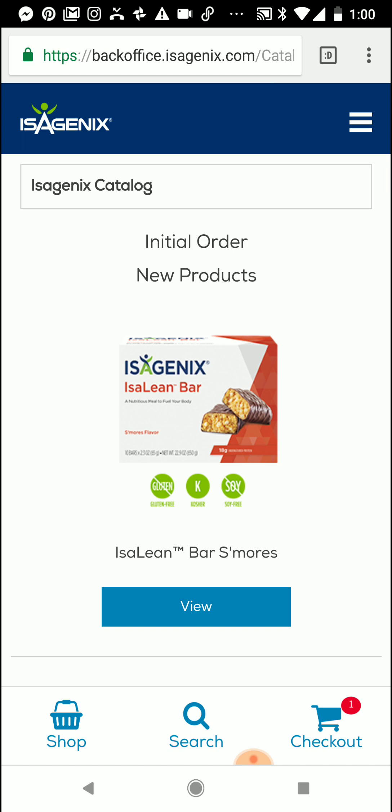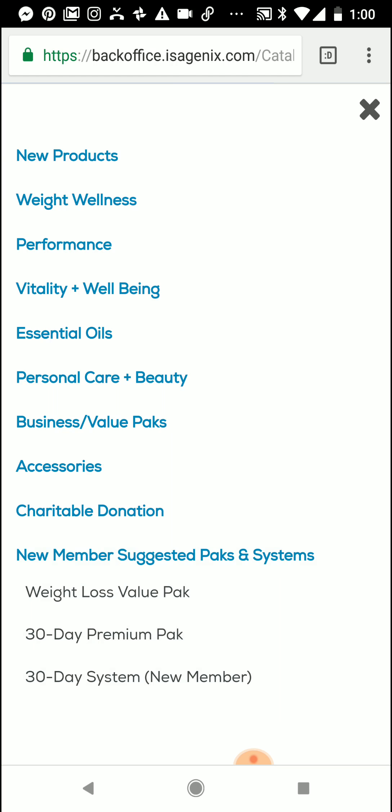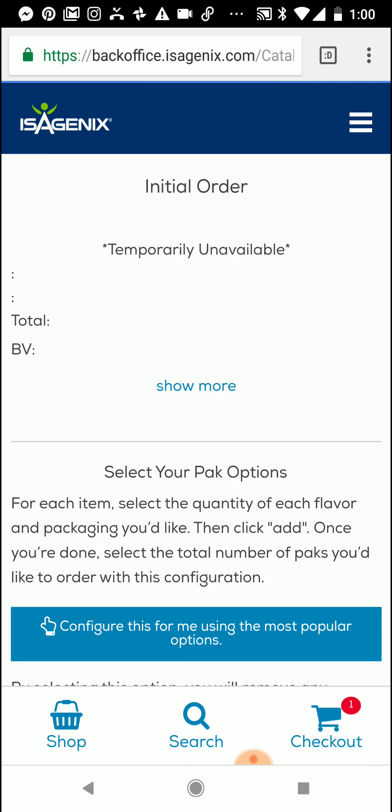Here it brings you to the order screen. Go ahead and click on Shop and it's going to bring up all of the categories that you have to select from. I'm going to go ahead and select New Member Suggested Packs and I'm going to select the Weight Loss Value Pack.